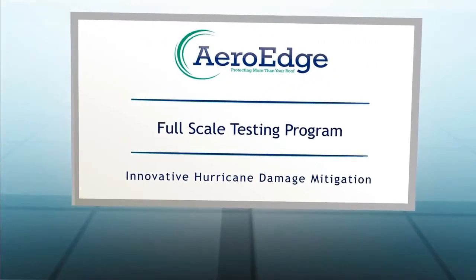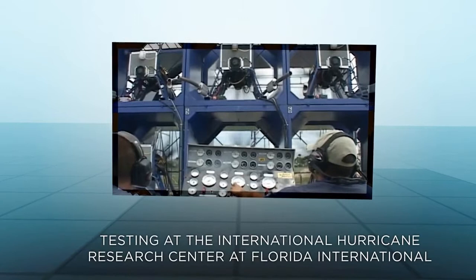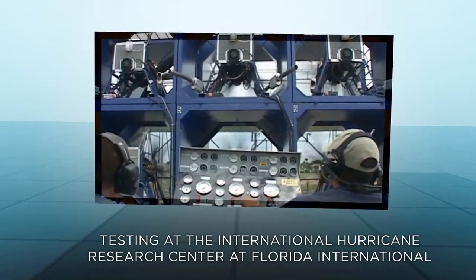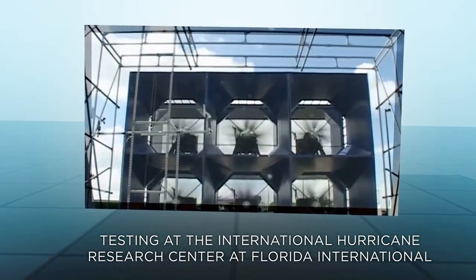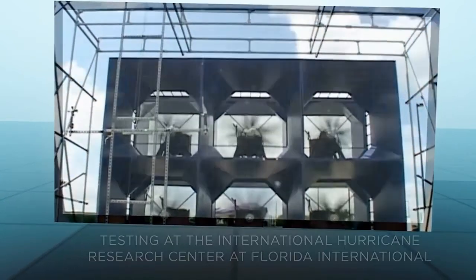ArrowEdge has been extensively tested with full-scale wind turbines and in wind tunnel tests. The Wall of Wind at Florida International University is a unique research facility capable of recreating hurricane-force winds. ArrowEdge has been tested at this facility to show its effectiveness in reducing wind loads.